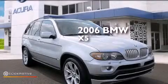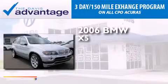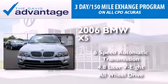This is a 2006 BMW X5. This crossover has a six-speed automatic transmission, a 4.8-liter V8, and the added safety and control of all-wheel drive.